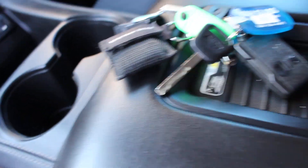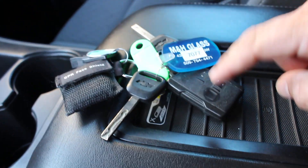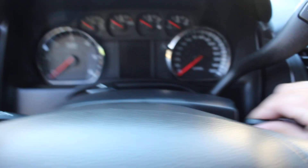The vehicle comes with two keys — that's all I've got. Let's go ahead and fire her up.